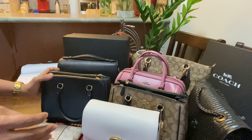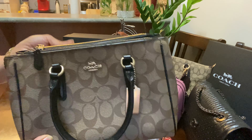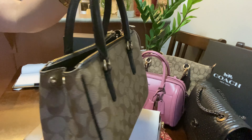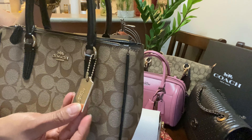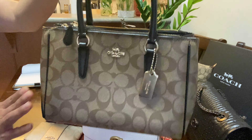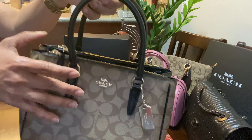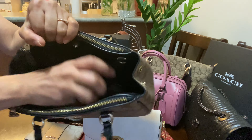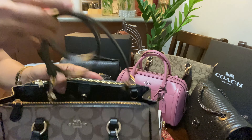I also have that same bag in a different color — this is the canvas model. I love the Coach canvas color and the tag. Even though I use this bag a lot, it's still beautiful. It works as both a crossbody bag and a handbag.